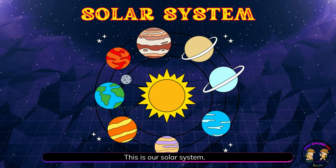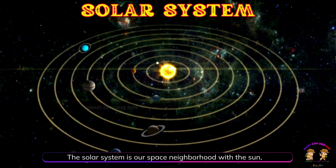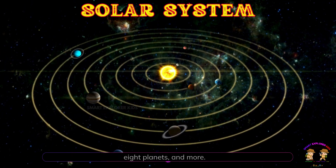This is our solar system. The solar system is our space neighborhood with the sun, eight planets, and more.